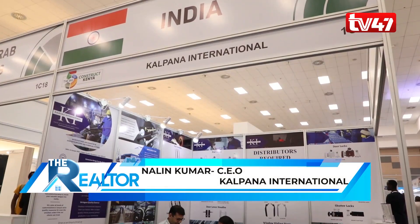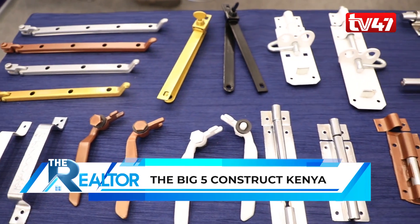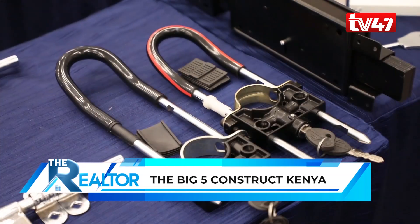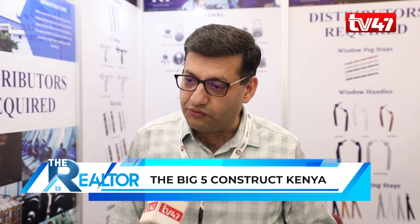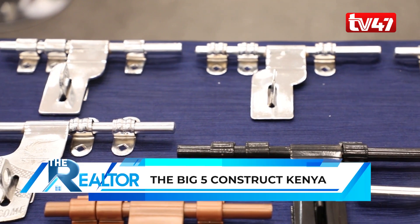My name is Nalin Kumar and I am representing Kalpana International from India. We are manufacturers of hardware fittings for doors and buildings, and we are looking to appoint a distributor in Nairobi to serve the Kenyan market. We have designed products specially for Kenya — very good quality at an affordable price so that ordinary people can secure their homes. We have many innovative products, including a Boda Boda lock to help prevent motorcycle theft in Kenya.